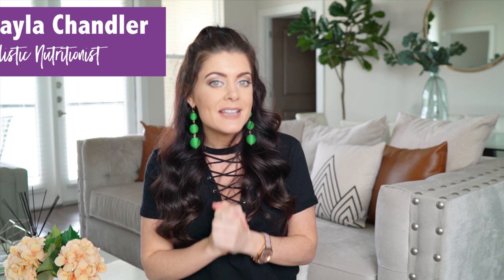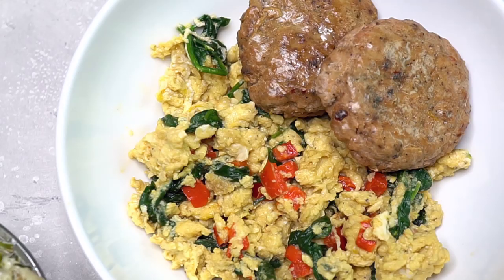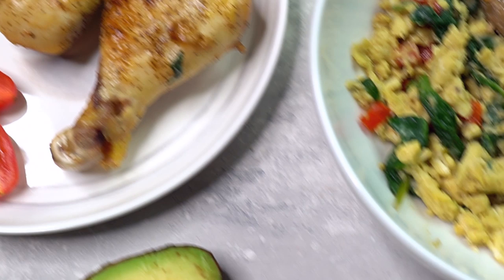In today's video, I'm gonna be sharing five days worth of meals, and it's gonna include breakfast, lunch, and a snack option. For dinner, I'm gonna do a separate video where I share some 10 minute dinner recipes that you can whip up during the week really quickly. I think you're really gonna enjoy that video as well, so stay tuned for it.